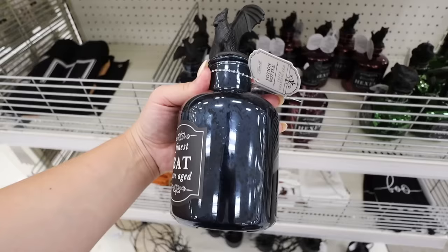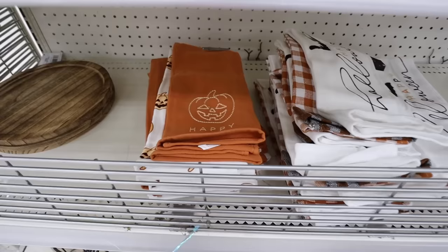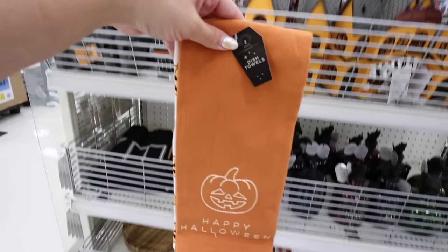In addition to Hissing Hexes and Tincture of Toad, they also have Finest Bat Cave Aged - that name is absolutely hilarious. This one's like a blue mercury glass, also lights up, and has a bat on top. We also have three new Halloween towel sets and these look really, really good.